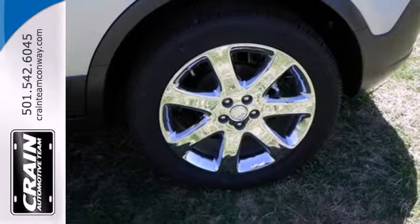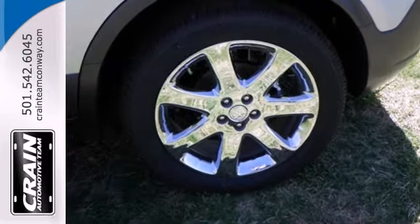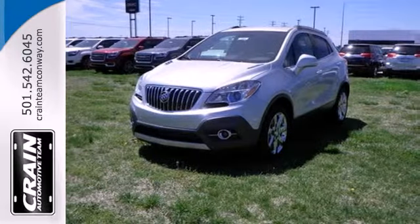With thoughtful details and efficient design, this Encore will easily complement your lifestyle. See it today.